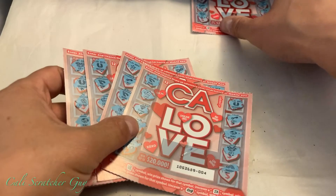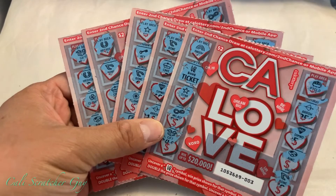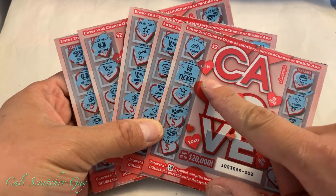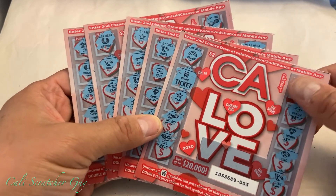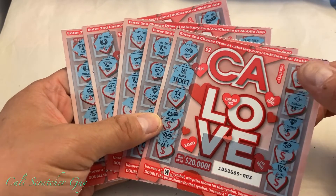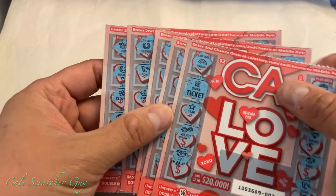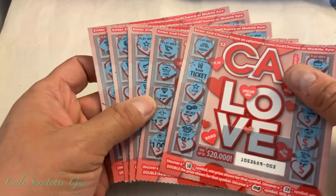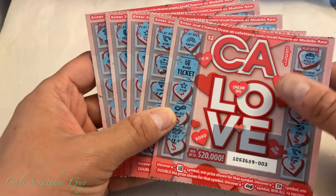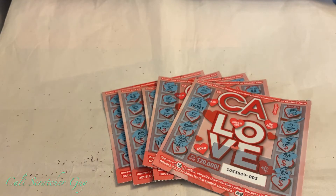Out of five cards played today, we only had one ticket winner. We spent ten dollars and got two dollars back — not bad, at least we got something back. If you guys have any questions or comments, leave them down below. If you're a scratcher lover, make sure to subscribe so you don't miss the next video. Thanks for watching — see you next time. Happy scratching, bye-bye!